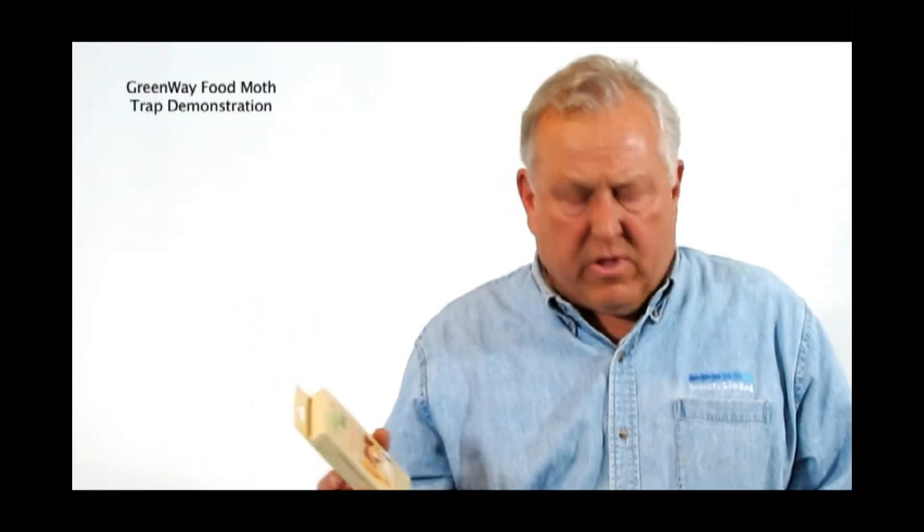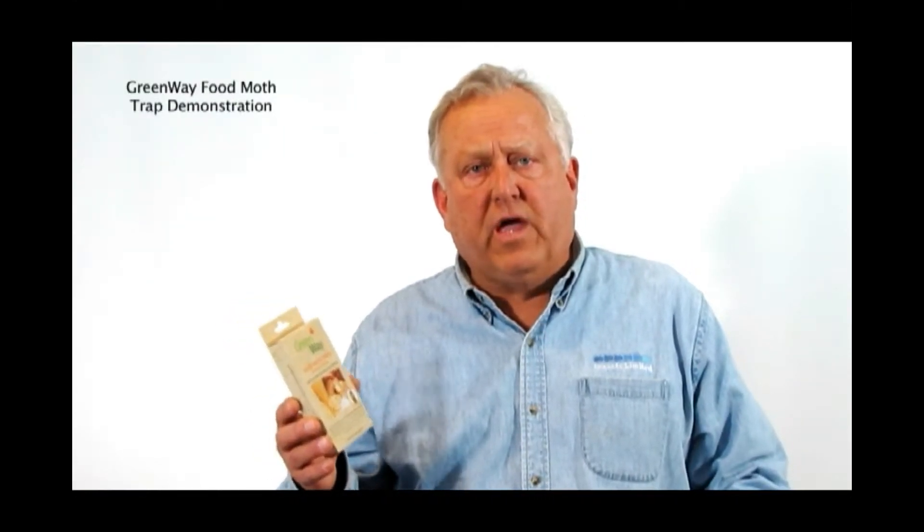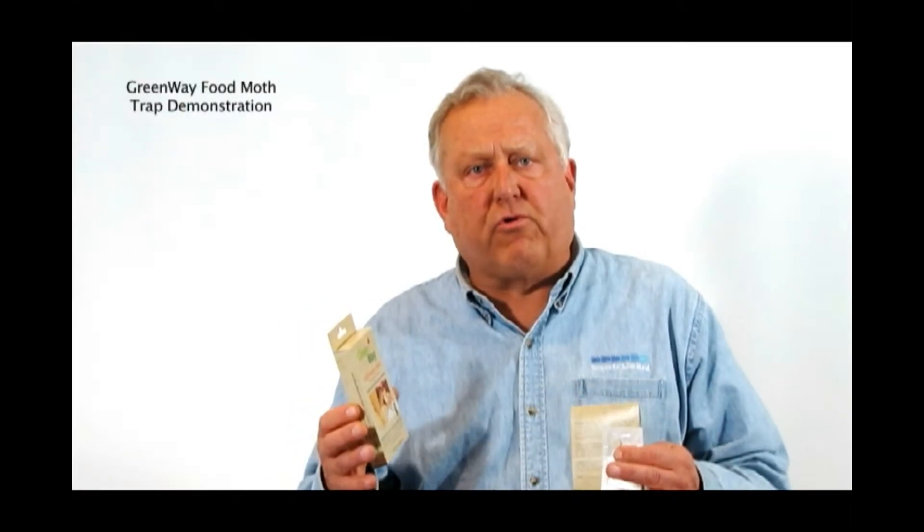At Insects Limited we develop new traps and new alternatives to conventional pesticides, and today I'd like to talk to you about the food moth trap from Greenway. Greenway specializes in homeowner products like the food moth trap and a whole series of other trap and lure combinations.